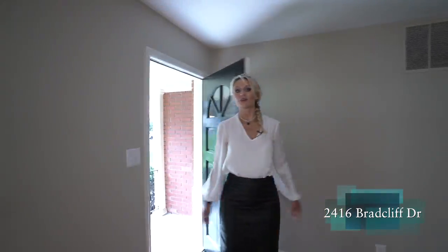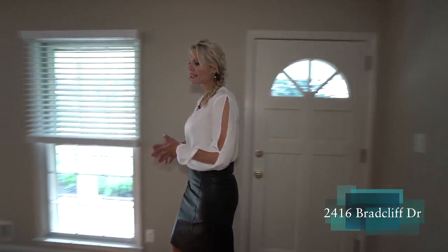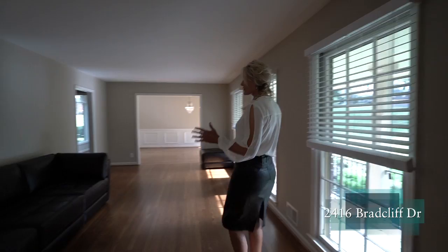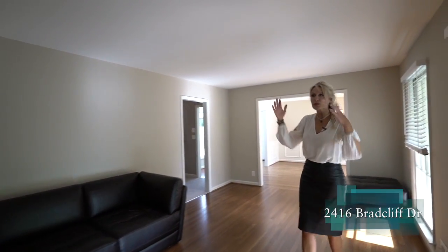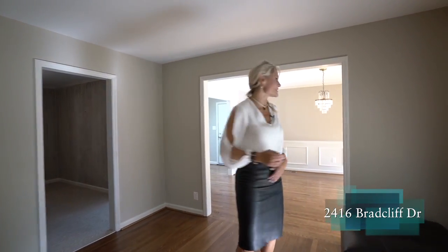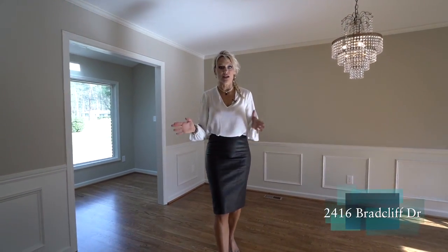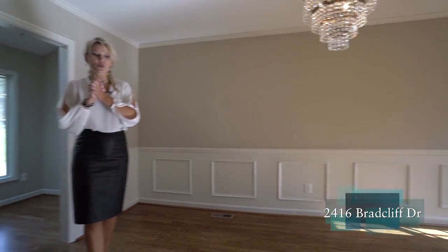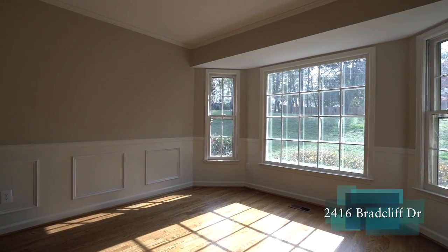Coming in off that rocking chair front porch, we have our formal living room. These ranches are great to renovate because we've got all that space above us that we could tray out the ceilings if we wanted to, but it's perfect as is. Then we come into our formal dining room, which is large — it can seat a 12-top table.